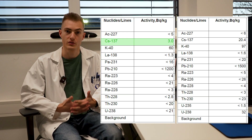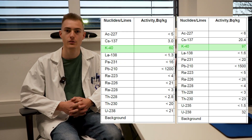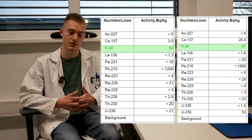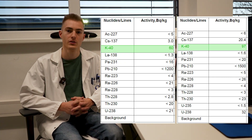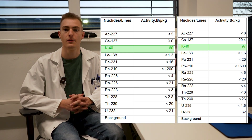We also measured potassium-40, which is the naturally occurring radioactive isotope of potassium. We got about 100 becquerels per kilogram in the golden chanterelle and just about 60 in the bay bolete.